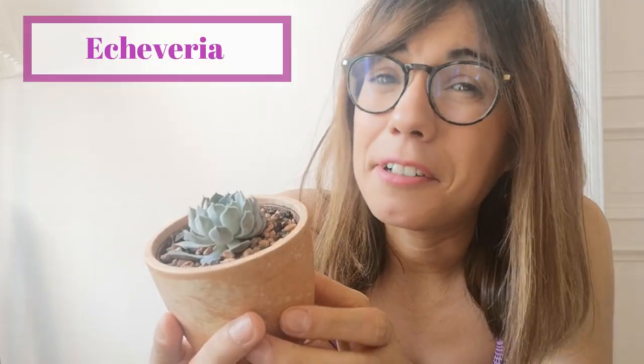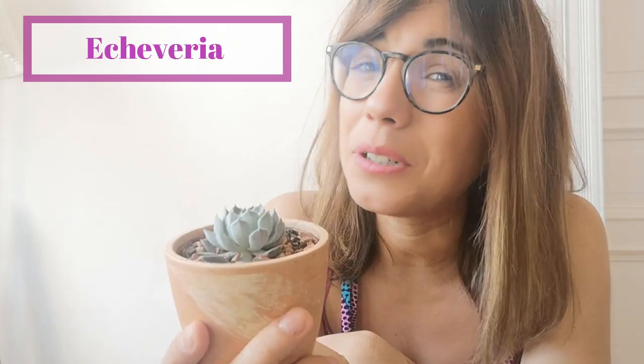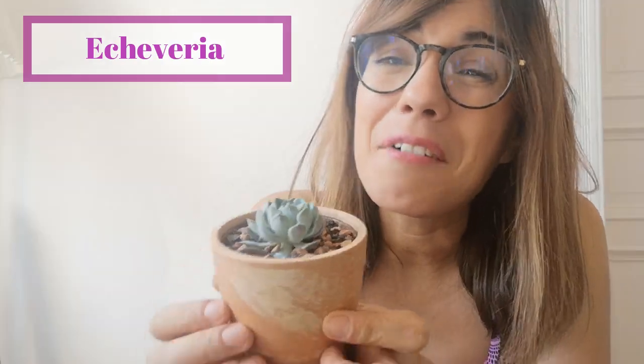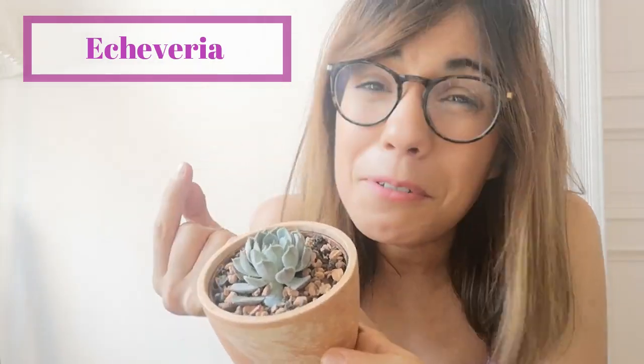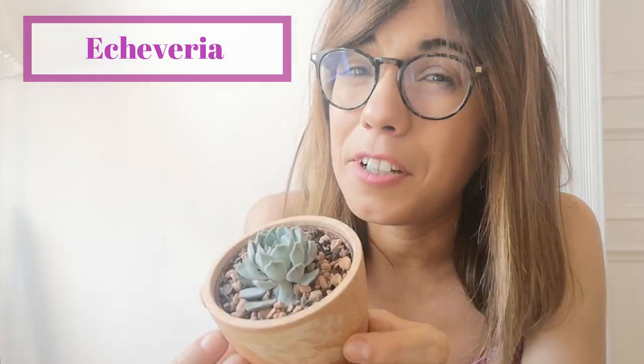The next plant is one of the most adorable plants we have at home, which is this baby right here. It's actually an Echeveria. We actually have her right next to the south-facing window and she's doing just fine. This one I would truly recommend because it's a beautiful plant, very easy to take care of, and if you're a beginner this will be a very good plant to have.